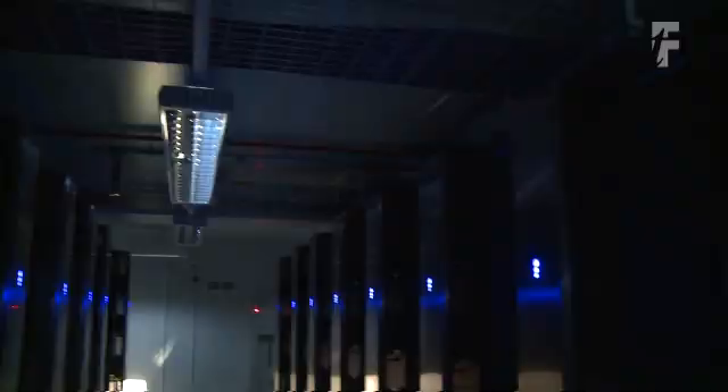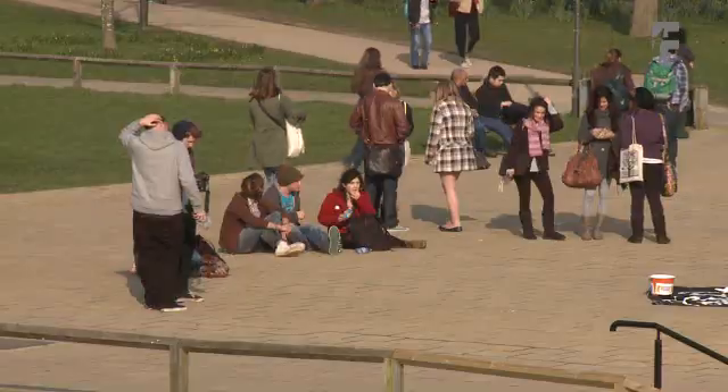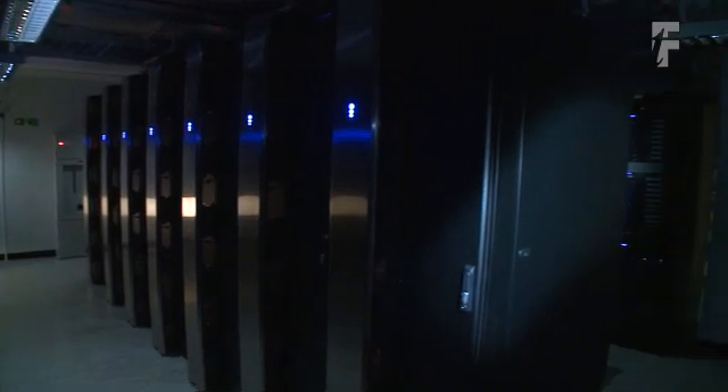We wanted to have a data centre which would run modern servers efficiently, particularly with an eye to the greenness, because things like energy cost money, and carbon reduction is really important for the future of the environment. So we were looking for a data centre which would have a life of about 10 to 12 years, had space for expansion, but wouldn't be too expensive to run when it wasn't full.